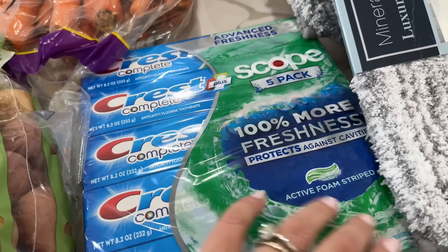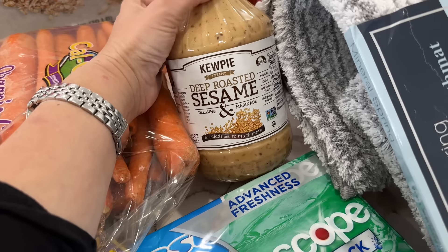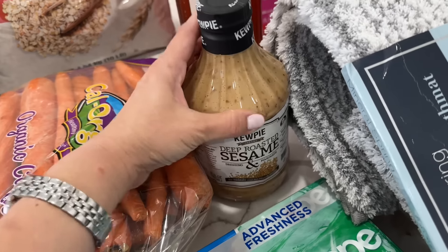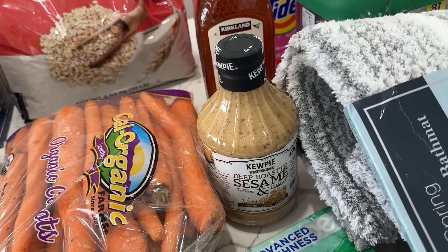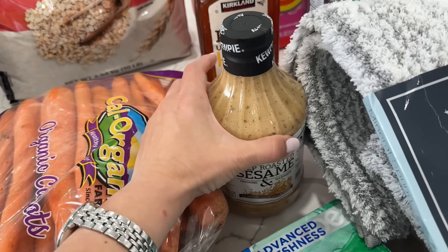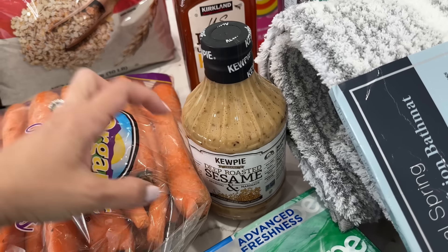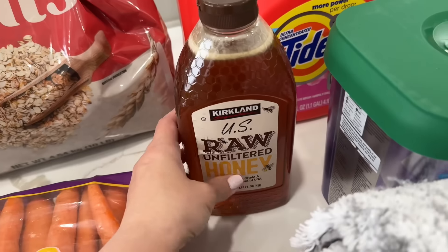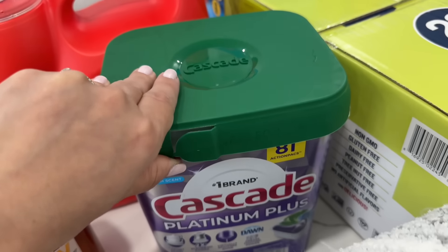I also got Crest — that was on sale. I got this deep-roasted sesame dressing and marinade. I went to a restaurant on Shabbat — it was for someone who passed — and they had a delicious spinach salad with a sesame dressing. I tried to recreate it myself but mine was a little too pungent, so I wanted to see if this is what they actually used. I also got some raw unfiltered honey, which was also on sale.